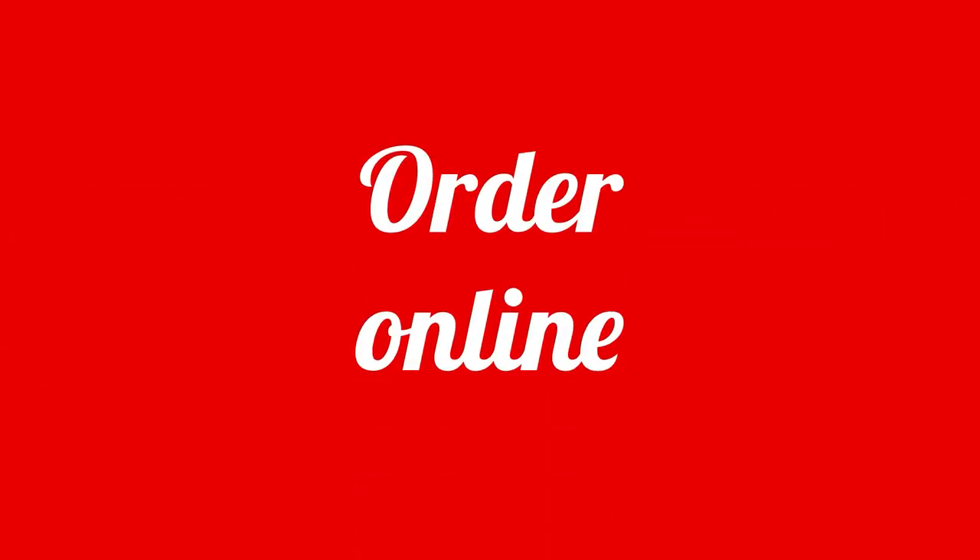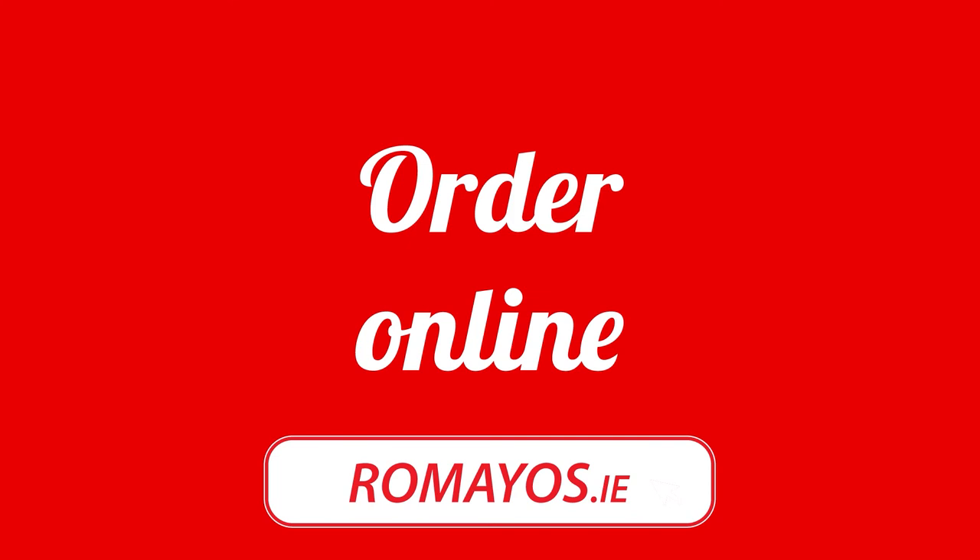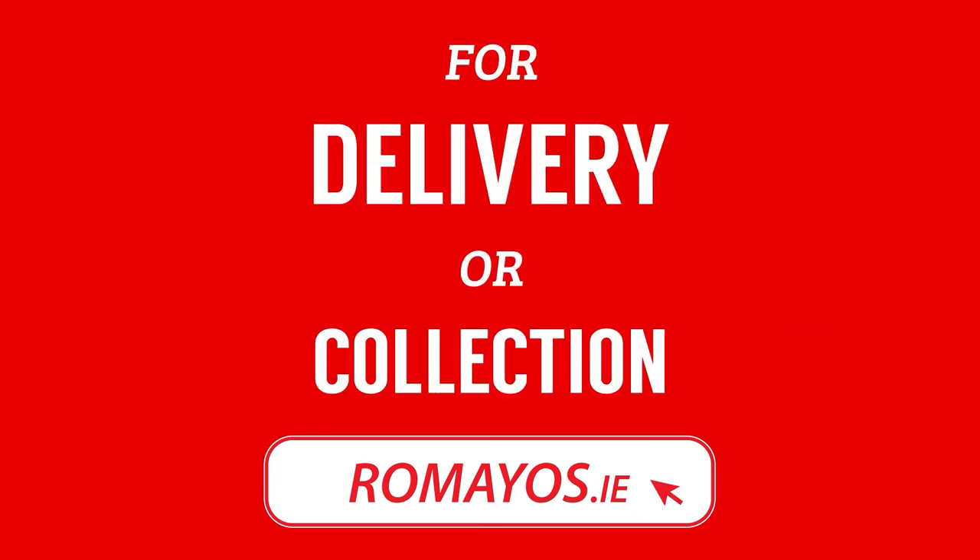Order online now at Romeos.ie. Romeo's Kids Meals, the happier choice. Only $4.95.